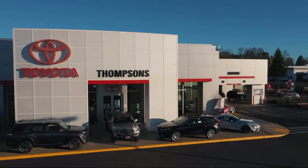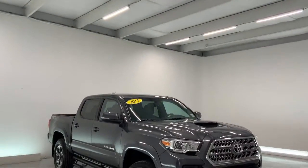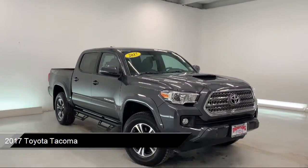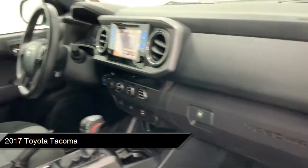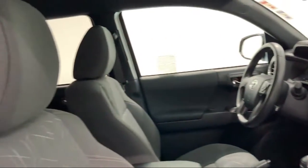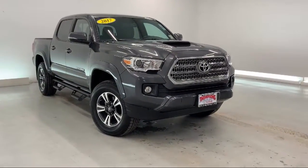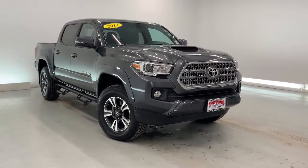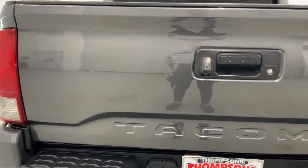Welcome to Thompson's Toyota, and here's a look at another one of our great vehicles for sale. It comes equipped with navigation, steering wheel controls, rear view camera, power outside mirrors, four wheel drive, Sirius XM satellite radio, keyless entry, auxiliary audio input, power sliding rear window with privacy glass, Bluetooth smartphone integration, and has less than 50,000 miles on the odometer.